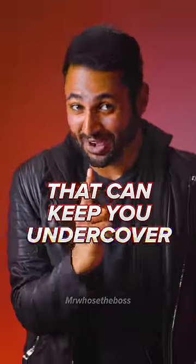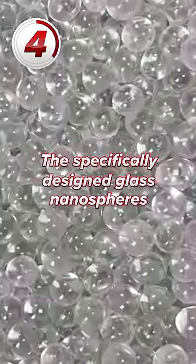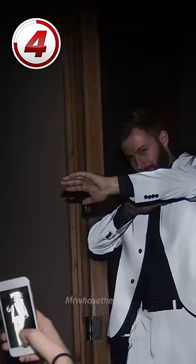Four spy gadgets that can keep you undercover. Number four is the flashback jacket. The specifically designed glass nanospheres embedded in this jacket reflect and amplify the flash from their cameras, ruining the photo and maybe even temporarily blinding them.